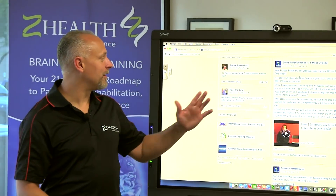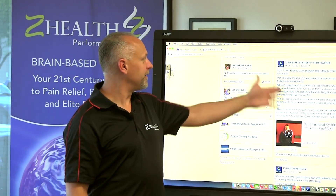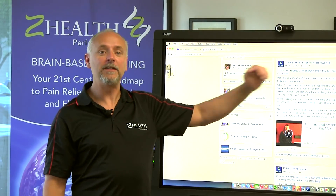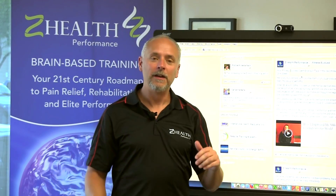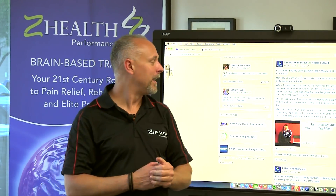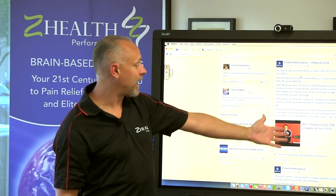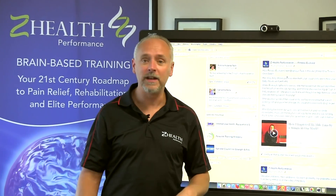Hi everybody, Dr. Cobb here. I wanted to point out something that's shown up on our Facebook page just a couple days ago. This is a story that was posted by Fitness Evolved over in Berkeley, California. It's a fantastic gym run by Advanced Z Health trainers, Master Trainers. They were talking about a client and they did a video that says how I improved my mile time by one minute in one week.